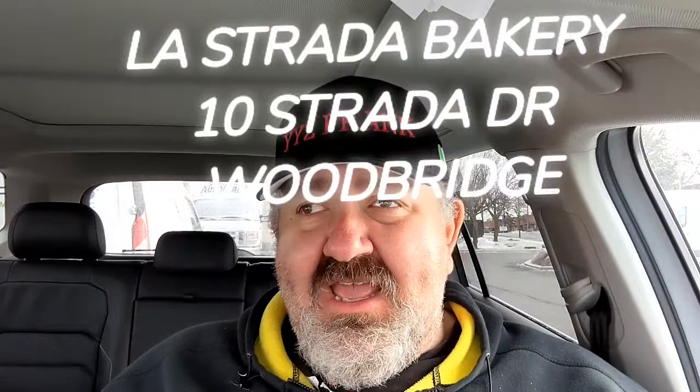Stop number one of the tour is La Strada Bakery. Tony made one of the best panettones I've tried, and he gave me two Zeppole. Not many places make them. He bakes and fries them — two cherries means baked, three cherries means fried. Let's give it a try; I'm going with the baked one first.